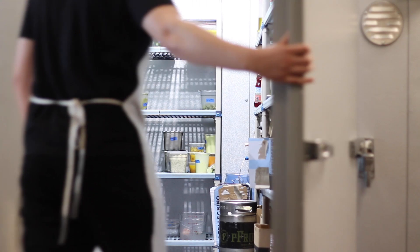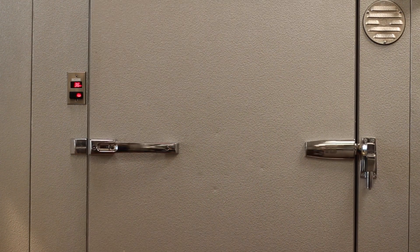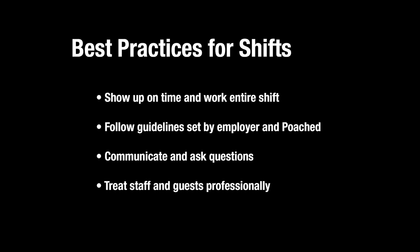Keep in mind that employers rate you based on performance. Ratings are public and could impact your ability to pick up future shifts and even result in a suspension of your shifts account. To make sure your ratings remain high, be sure to show up on time and complete the entire shift. Follow our guidelines and any requirements set by the employer. Keep communication open and ask questions as needed while you're working. And lastly, stay professional and friendly with staff members and guests.